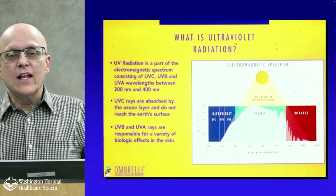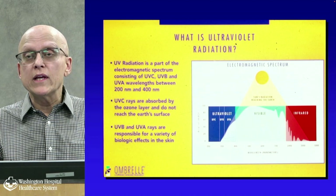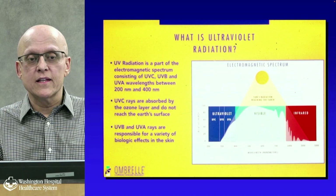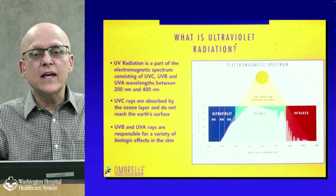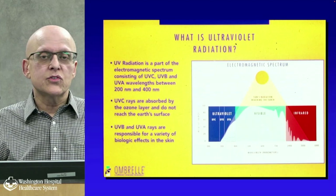Ultraviolet radiation is part of the electromagnetic spectrum and gives you three kinds of rays: UVB, UVA, and UVC. UVC rays are absorbed higher up in the atmosphere and don't reach you. UVB and UVA rays are the ones responsible for all the sun damage, skin cancer, and aging.